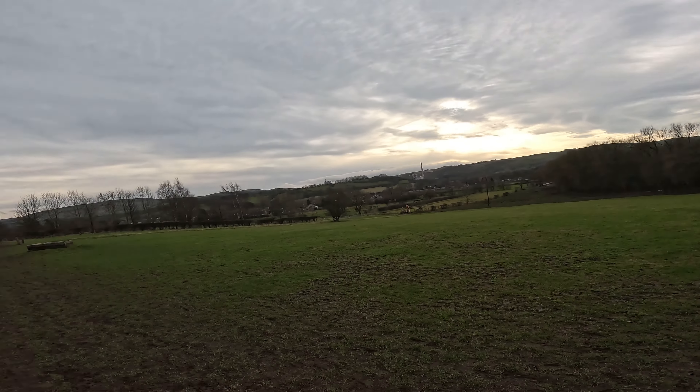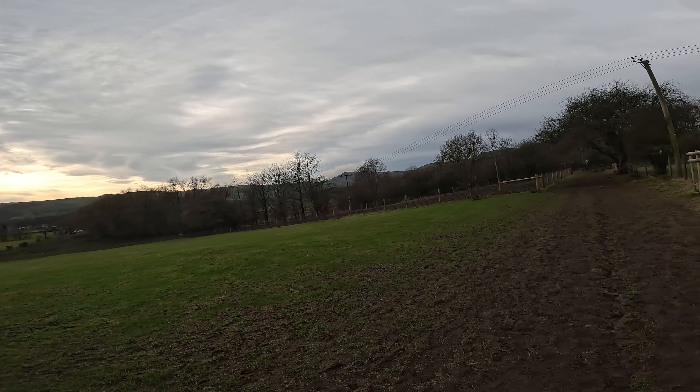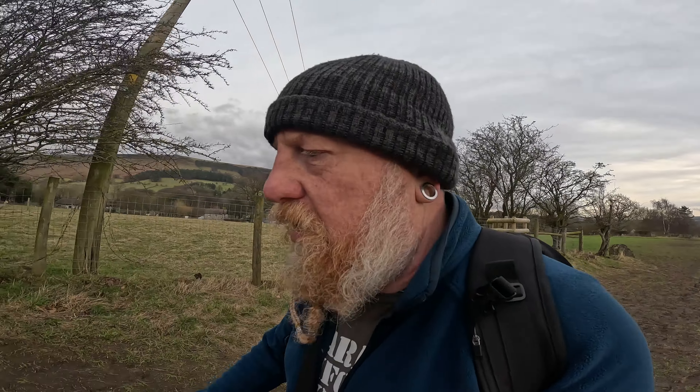Not much wind in the valley but on that far side, if you look at the clouds moving, they are going at some pace. That's the only reason I reined in this walk - I wasn't looking the scale, but one, I got up late, and two, they were forecasting 60 mile an hour gusts, which are sort of 40 mile an hour winds, and that's not going to be great fun.